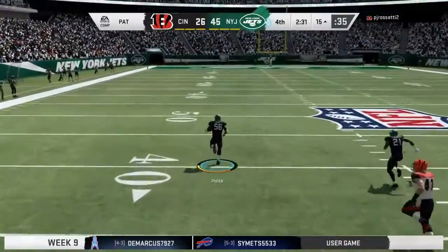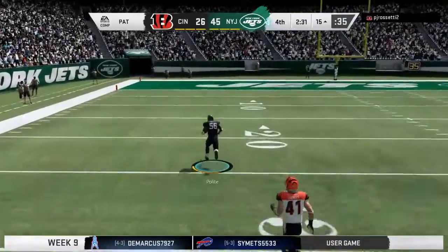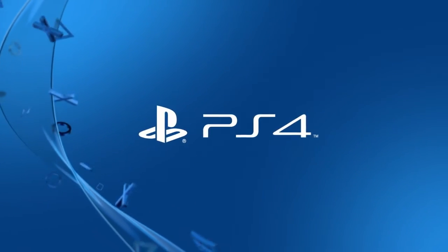He's got the lane and there he goes. 50 yards, 60 yards. Stone saw it. 30, 20, 10.